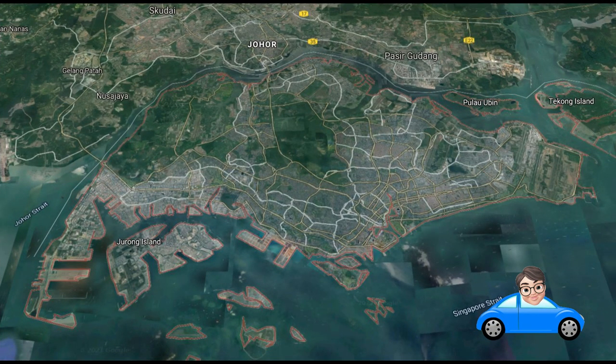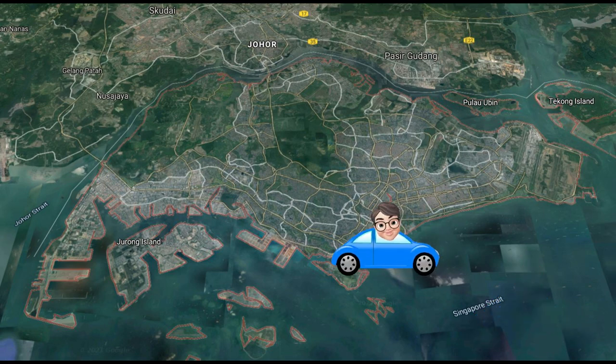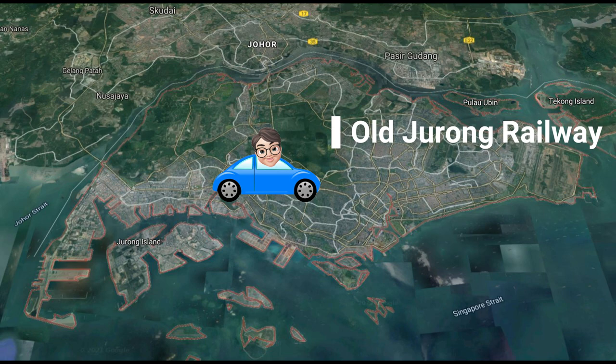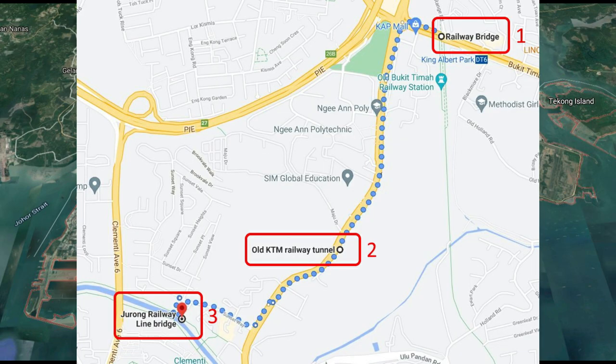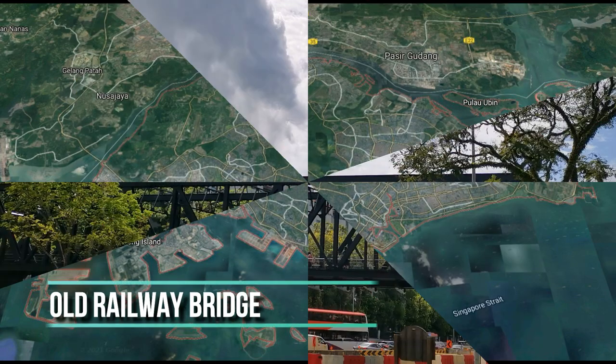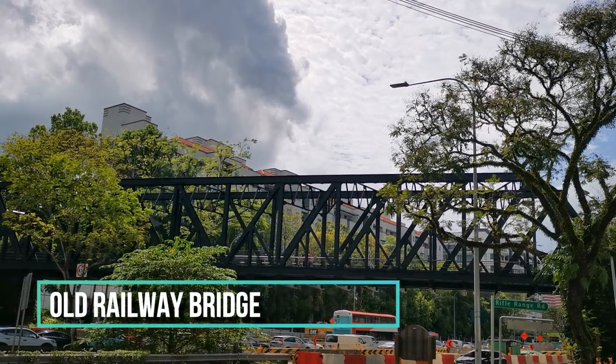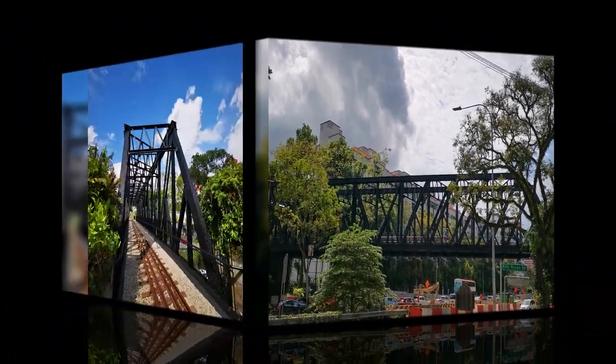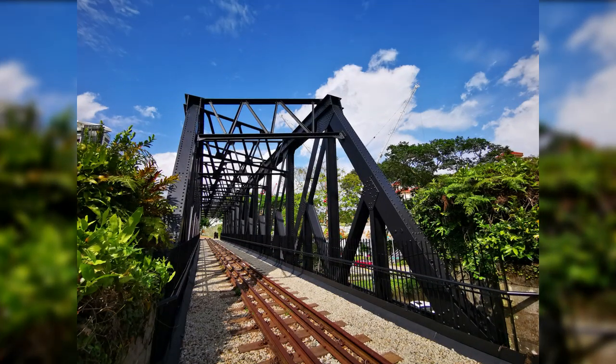In this series of day trips in Singapore, I will be exploring remaining traces of the old Jurong Railway along Clementi Road. My first stop is at the overly famous railway bridge near the King Albert Park MRT station. You can click on the link above to watch my review on the Rio Corridor before and after the enhancement works.